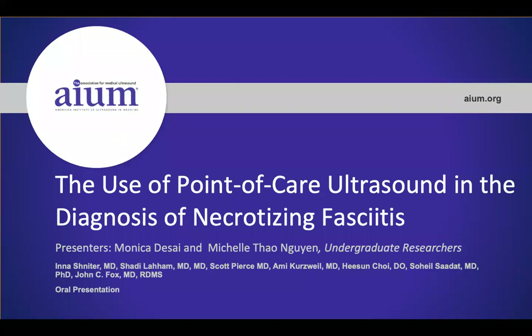Today, we will be presenting on the use of point-of-care ultrasound and the diagnosis of necrotizing fasciitis.